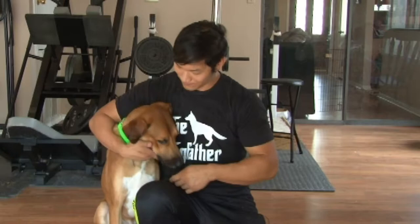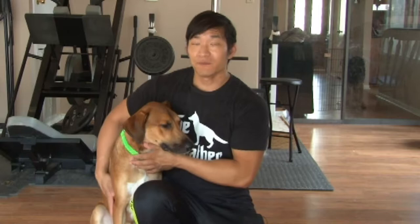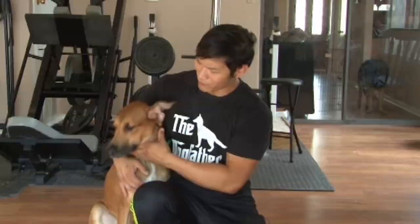Hey guys, my name is Albert and this is my star foster Monty — say hi Monty! Monty is a rescue from the Houston Pets Alive animal organization. From the looks of him he's about 60 pounds, part German Shepherd and part retriever.